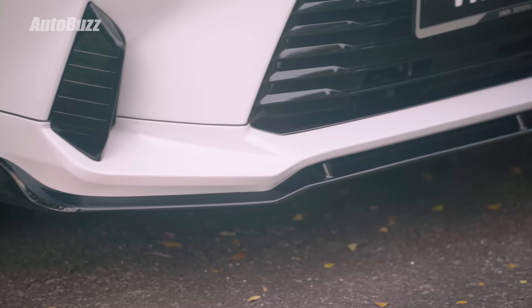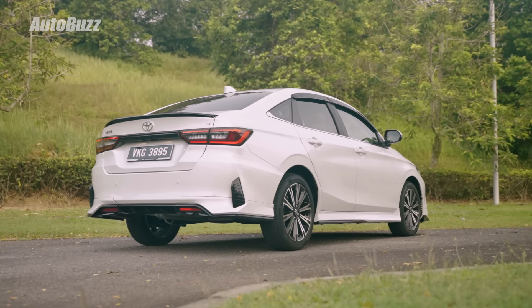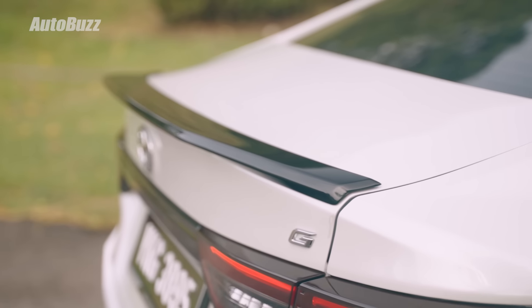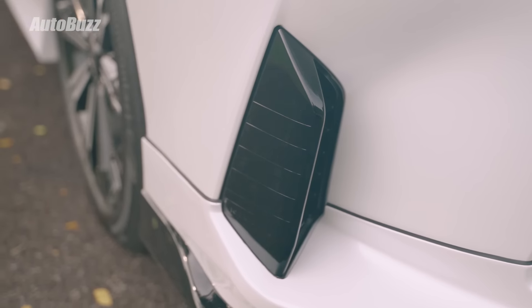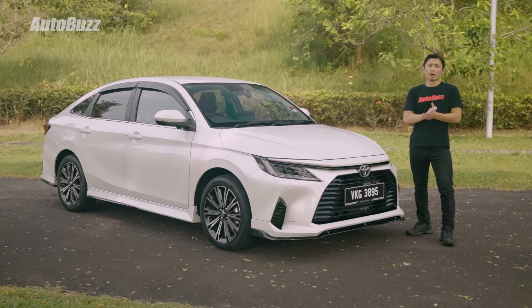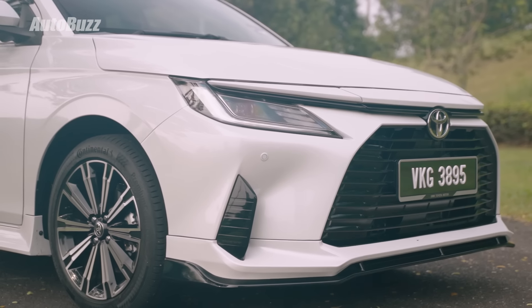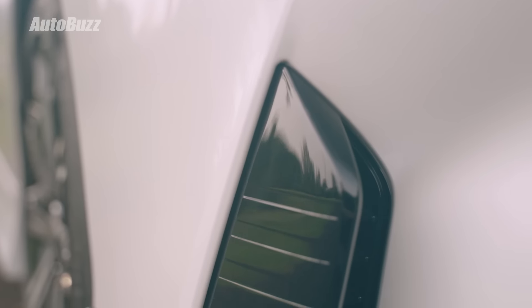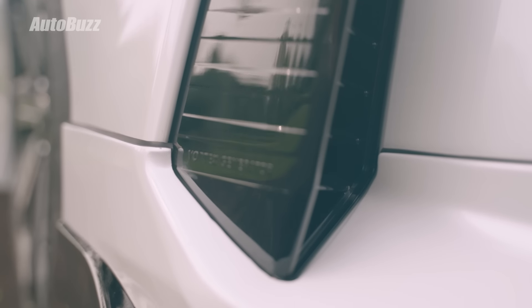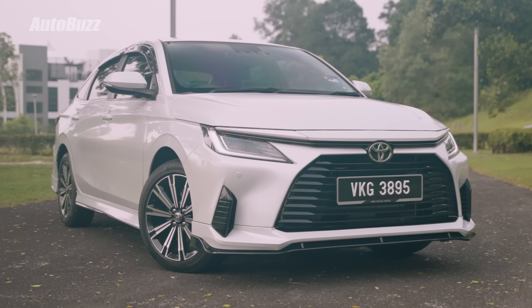Also standard is an aero kit which includes a front lip, side skirts, rear diffuser, and rear spoiler — personally I would prefer if these items were optional. There are also vents on the bumper and they're real. The Vios now has a larger frontal surface area so it has to do some tricks to be more aerodynamic — drag coefficient is at 0.294.